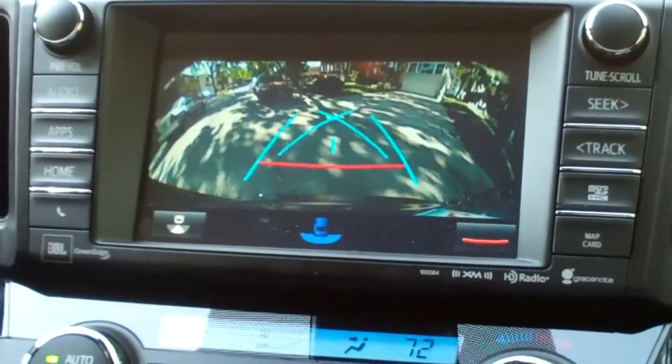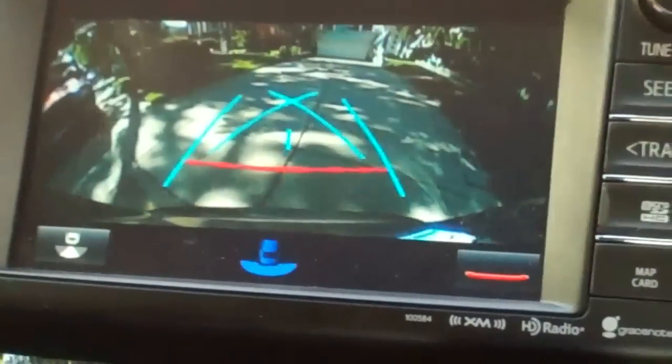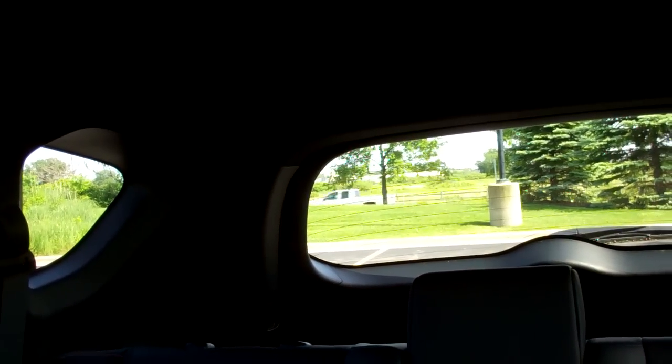This backup camera is very effective — it actually gives you a wider arc than most backup cameras do. You have the dreaded SUV C-pillar visibility blockage, and it's worth noting that while the visibility is actually pretty decent, you really need to take off your rear seat headrests, otherwise you're going to have even more compromised visibility.